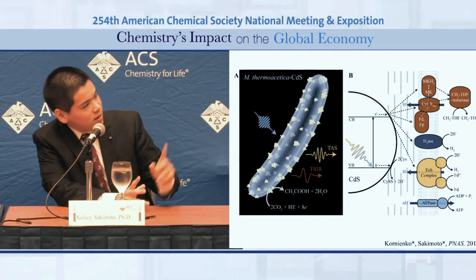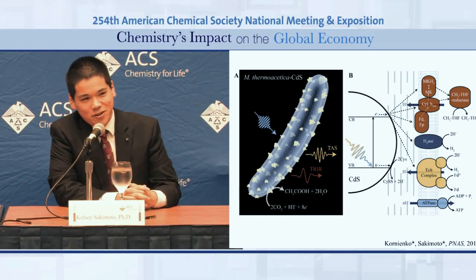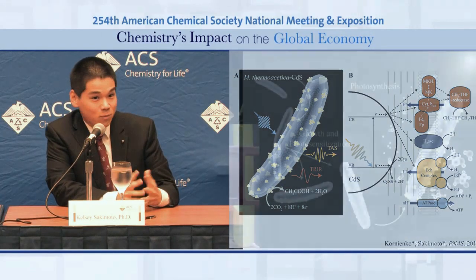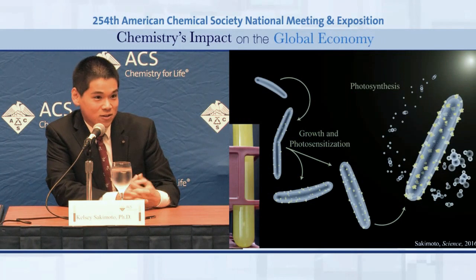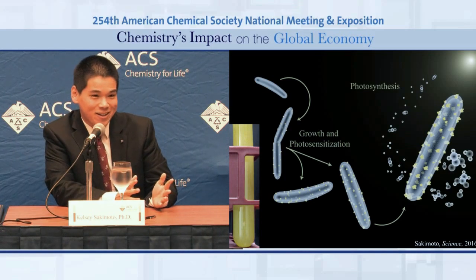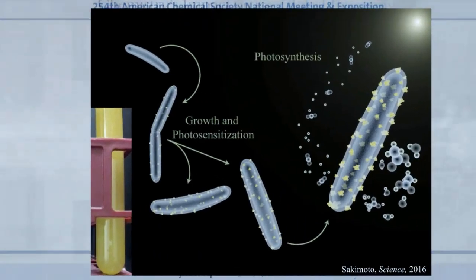In the slides, you see the cartoon version of our system. It's a very simple one-step growth in which we grow our bacteria, add some cadmium, and they produce these solar panels on top of their outer membrane. You see in the bottom left what the reactor looks like — it's a tube of this yellow suspension of bacteria covered with cadmium sulfide.